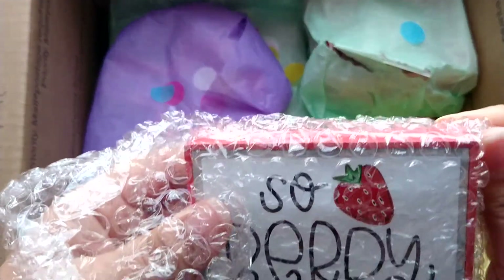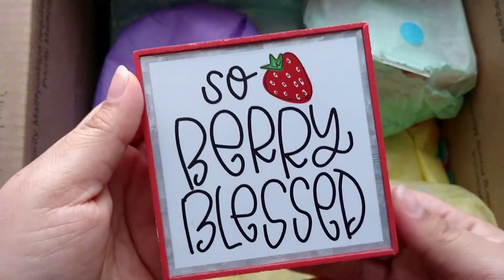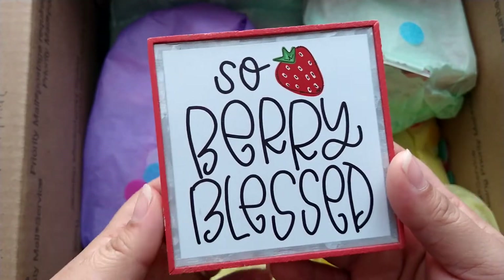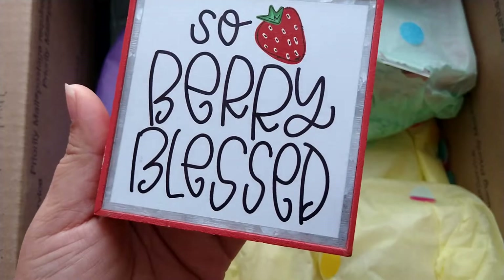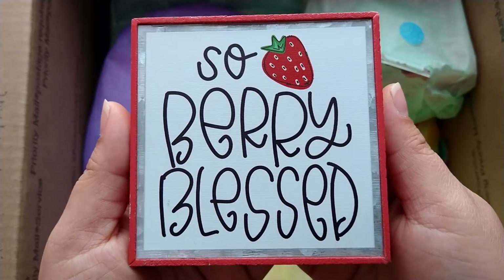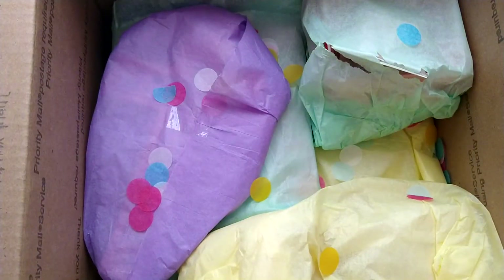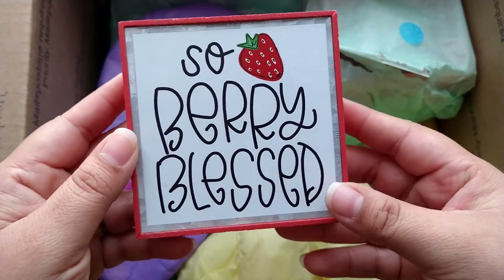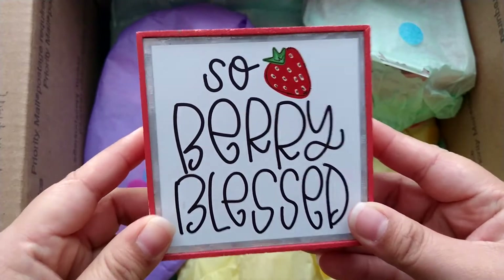This is so, so pretty. She sent me pictures that in Hobby Lobby they have a whole kitchen section with strawberries, and I have not even gone to check it out. But look at how adorable this is — so very blessed. I am obsessed with this. Thank you so much. I am definitely going to put this in my craft room. This is so amazing, thank you so, so much. I love this so much. Girl, you went with the whole theme here.